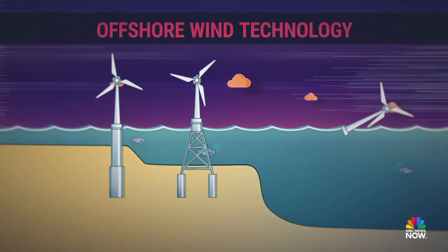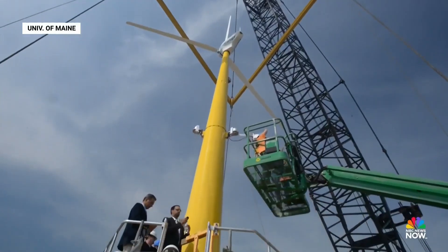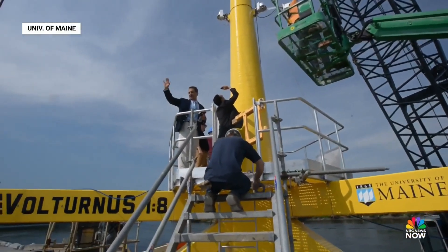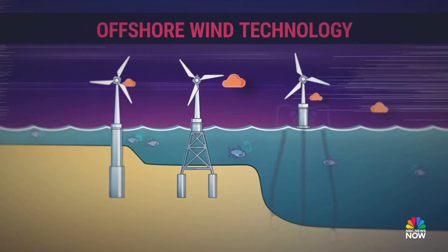But because the seafloor drastically dips, wind turbines can't be bolted to the bottom of the ocean. So Dr. Habib Dogger leads a team of engineers working to create cutting-edge floating technology capable of sitting on the surface of the ocean, even where the seafloor is 150 feet deep.